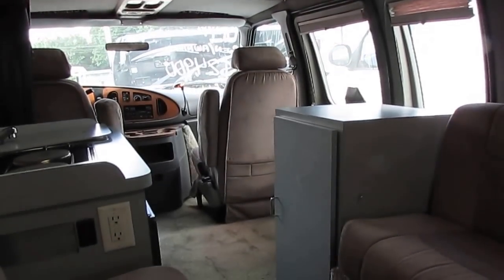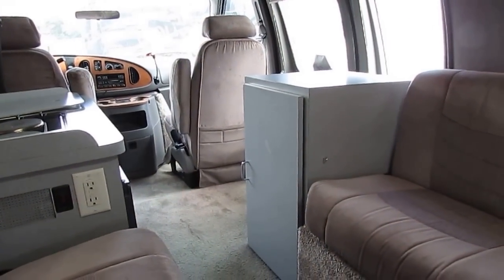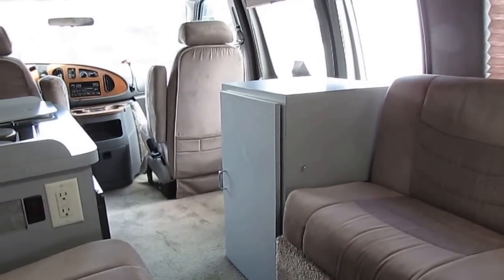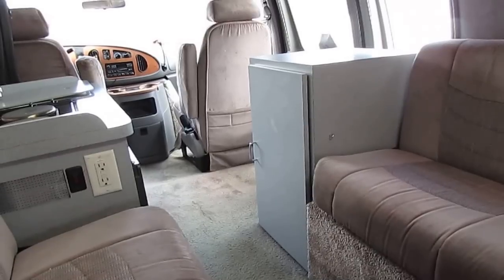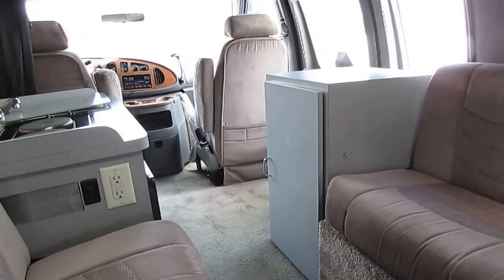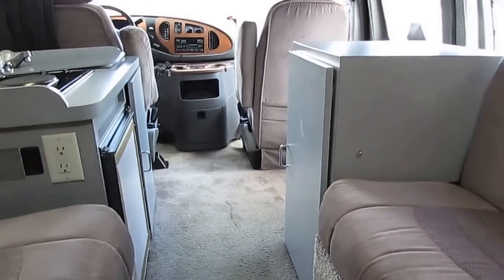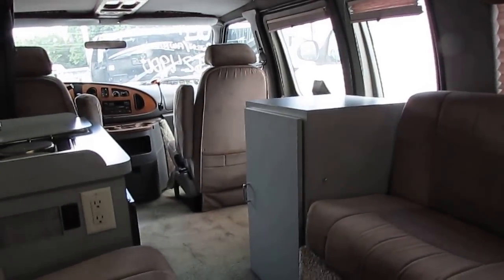We make sure everything works — folks, we go through a very extensive checkout sheet on every used RV we sell, make sure it passes. Once it's been purchased, my certified RV techs will spend a few days on this little camper van making sure everything works. I showed you probably 60% of the stuff in this van and it obviously works, so I don't think they're going to have a problem checking it out. My website is parkwayrvcenter.com.